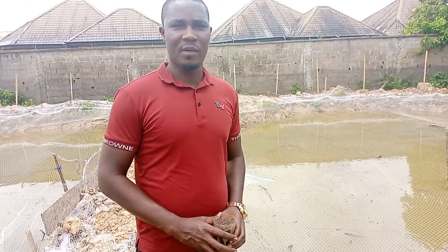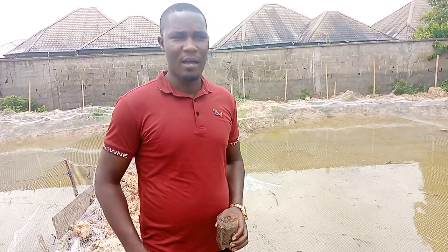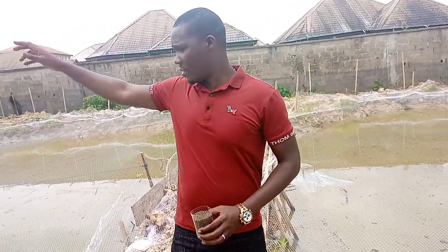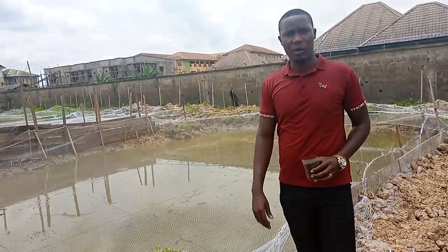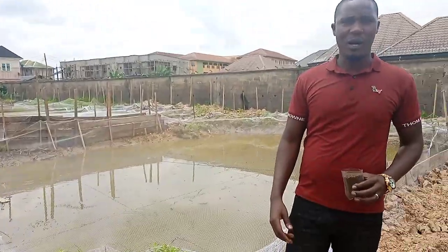Good afternoon ladies and gentlemen, it's Mr. Imos Kester. We are back here in Bielsa State at a fish farm where we showed you the video when we were still doing the construction — the excavator was still here at that time. From this angle you can see we're done with all the ponds and we have covered them with the nets.